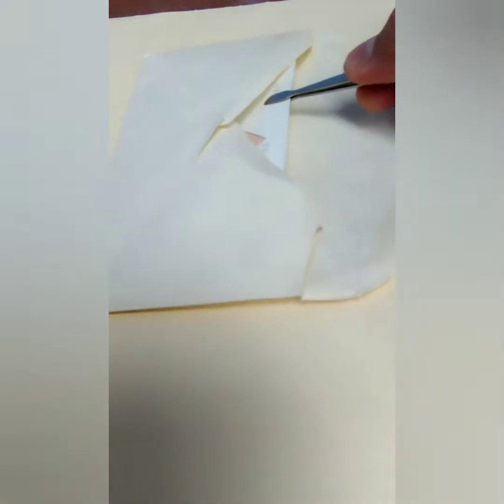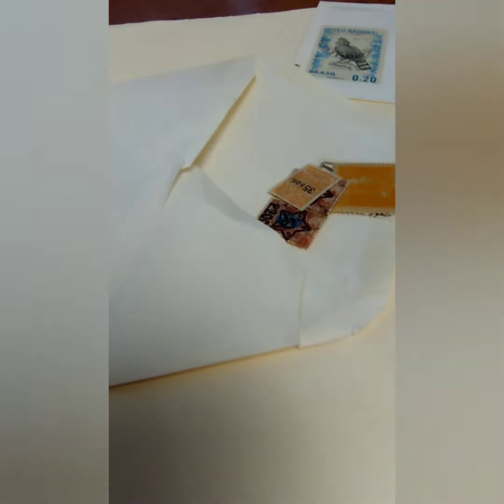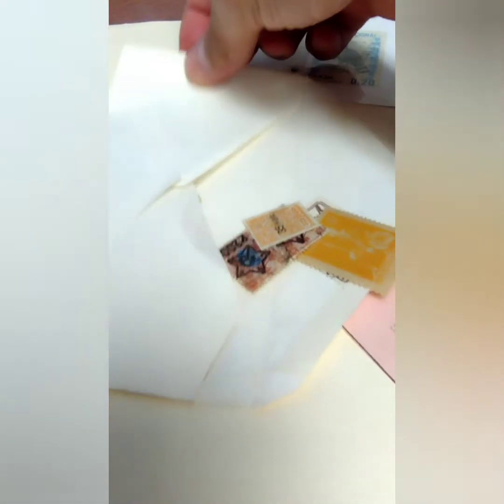Alright, so from that Facebook find I've pulled out the first envelope, and it looks like in this first envelope the first stamp out of here is a Brazil stamp, 1968. Let's see what else we've got in here. It's a fairly full envelope, so maybe I'll just dump this out here — that might make it a whole lot easier.